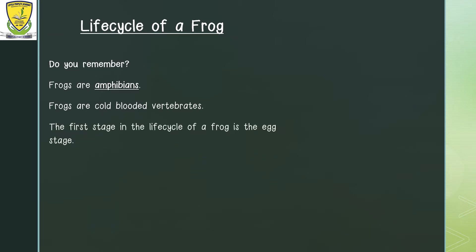The first stage in the life cycle of a frog is the egg stage. Eggs have jelly around them which protects the eggs on the inside. A female frog lays a lot of eggs at one time in a pond. The eggs float on water in a jelly mass or cluster. A group of eggs is called a frog spawn.